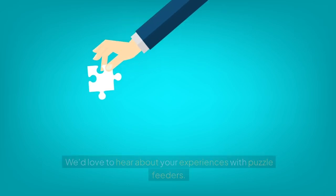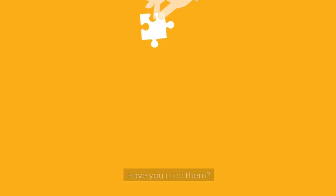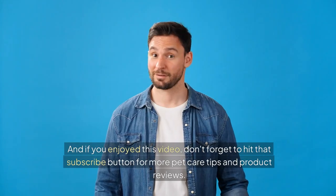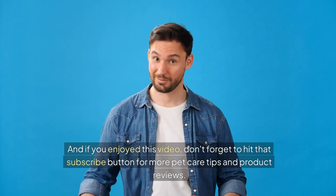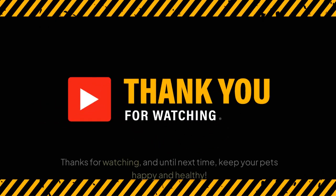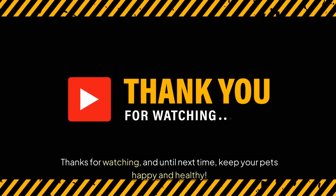We'd love to hear about your experiences with puzzle feeders. Have you tried them? How did your cat respond? Drop a comment below and let us know. And if you enjoyed this video, don't forget to hit that subscribe button for more pet care tips and product reviews. Thanks for watching, and until next time, keep your pets happy and healthy.